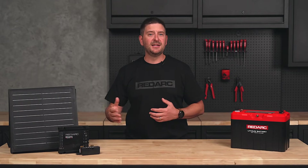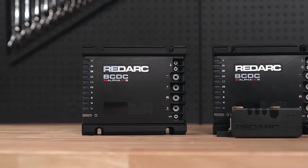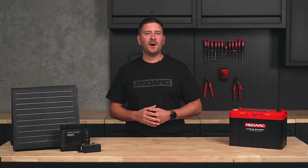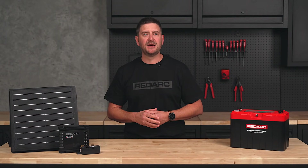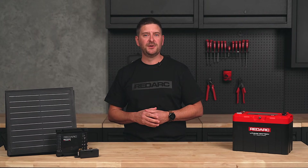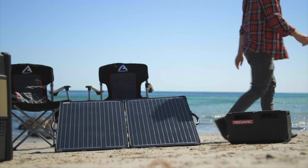Speaking of recharging, adding a DC to DC charger like a Redarc BCDC will allow you to charge from your solar and the vehicle while driving simultaneously. Adding a solar panel is a great way to keep your batteries topped up throughout the day and will allow you to stay in one spot for longer periods without running the vehicle. Redarc have a wide range of fixed and portable panels to suit every vehicle and budget.